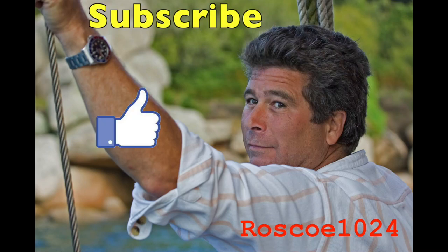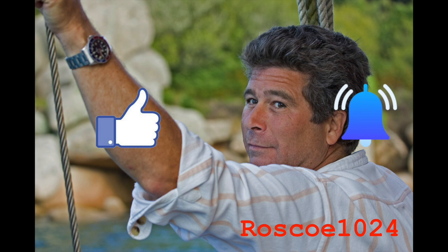We'd like to ask that you please subscribe, hit the like button, and hit notify to stay current with our content. Thank you.